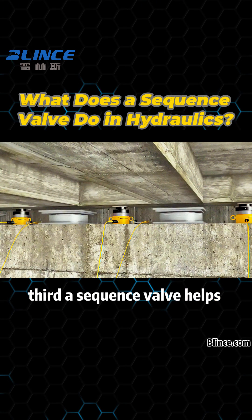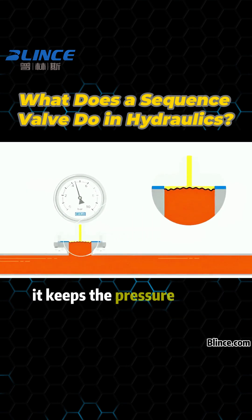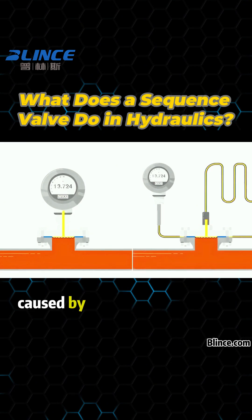Third, a sequence valve helps maintain circuit pressure. When triggering the next actuator, it keeps the pressure in the previous circuit stable to avoid performance issues caused by pressure fluctuations.